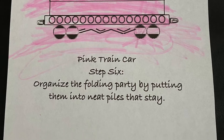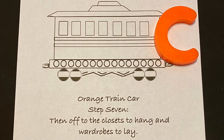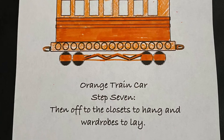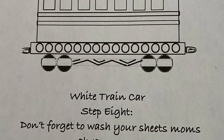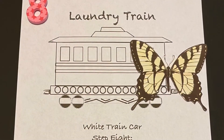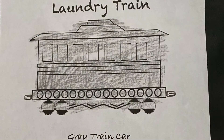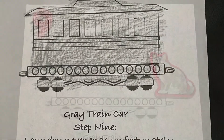Pink train car, step six: organize the folding party by putting them into neat piles that stay. Orange train car, step seven: then off to the closets to hang in wardrobes, to lay.